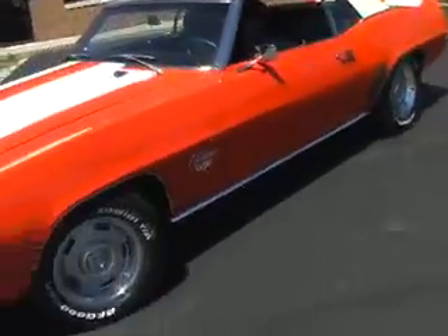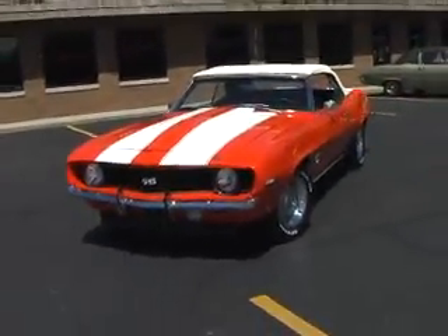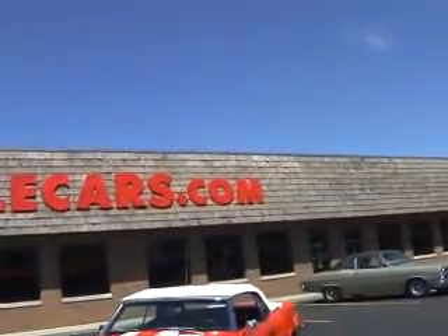There we have it — 69 SS Camaro Convertible. Here for now, but not for long. Brought to you, of course, by ClassicMuscleCars.com.